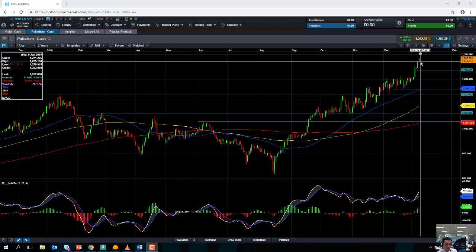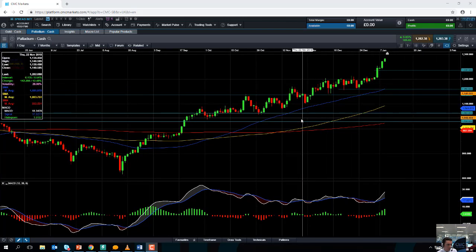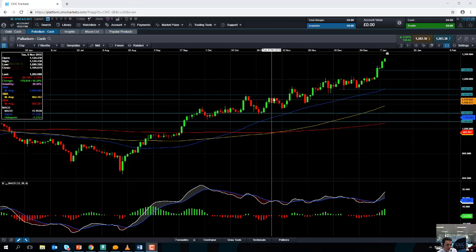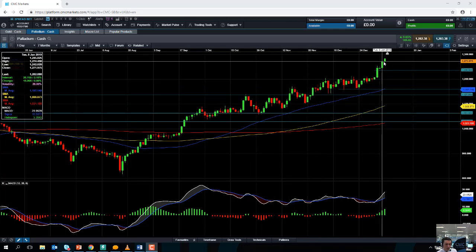So the current trend for Palladium is clearly bullish, clearly very much to the upside. And if you take a look at the price action on a near-term basis, we can see that the market has been a classic example of an upward trend — a nice series of higher highs and higher lows, and as I just said, a fresh record high today.